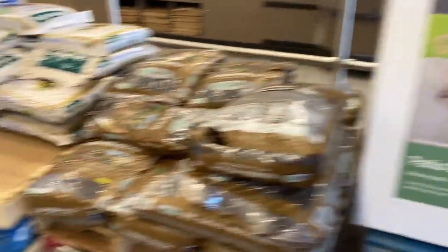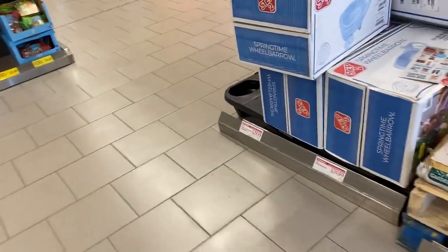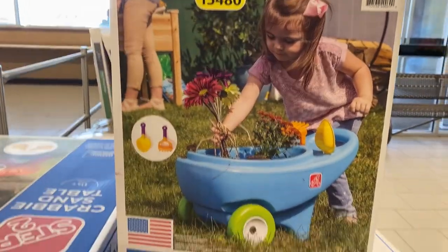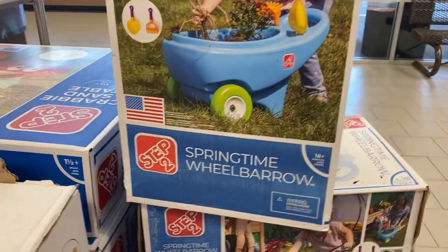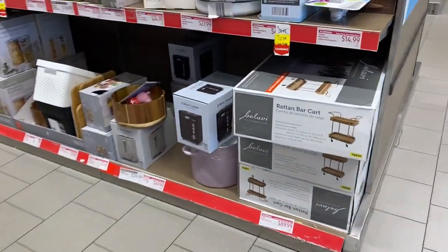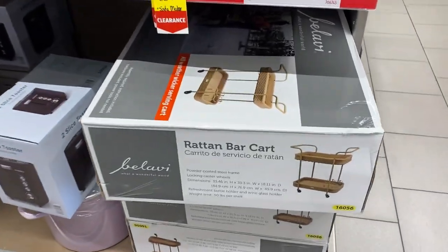Over here we have some springtime toys for the toddlers by Step Two. We have the springtime wheelbarrow for $29.99, and they are also offering the Crabby Sand Table for $39.99.